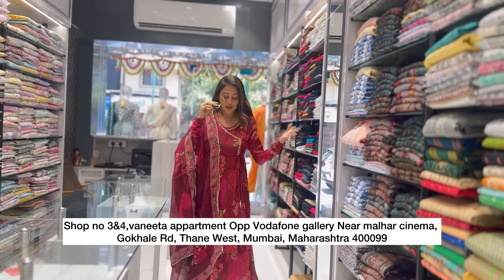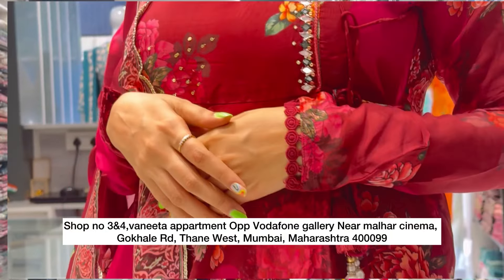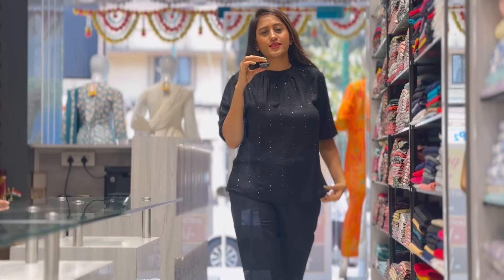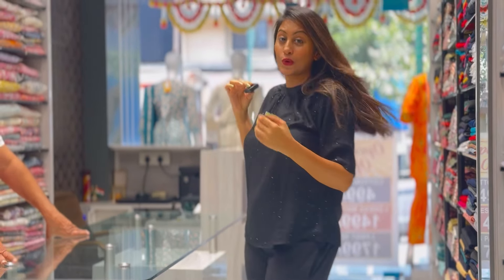Now this is pure muslin fabric. Look at the detailings — it is so comfortable and beautiful. There are a lot of sizes available. You can see the back pattern, it is so good and very reasonable.